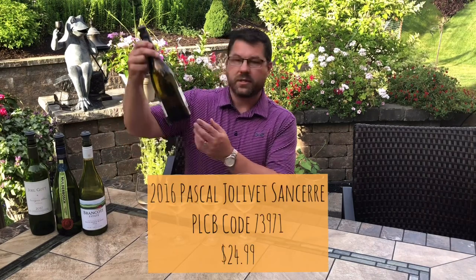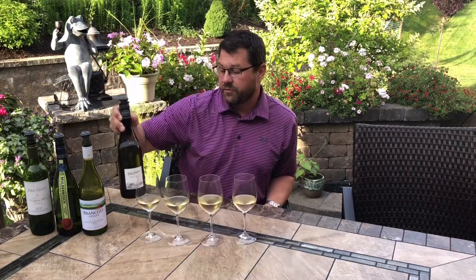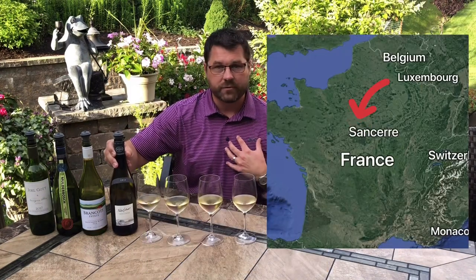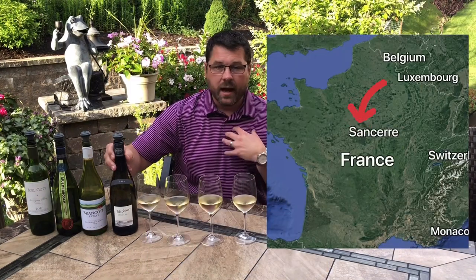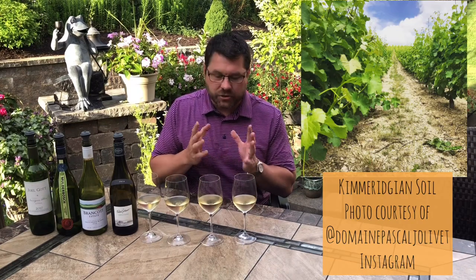I have a Pascal Jolivet 2016 Sancerre. This is from the Loire Valley, and this is really in my mind what sets the benchmark for this varietal. Really cool climate, produces minerally, citrus-driven wines from these limestone and Kimmeridgian soils that just really give you this mineral edge. Let's jump right in.